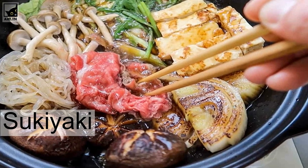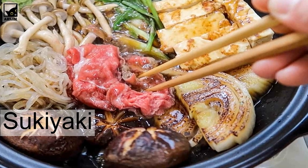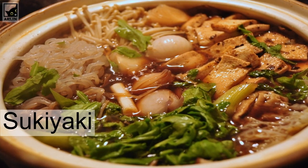After the ingredients are cooked thoroughly, to eat sukiyaki in its conventional way, you dip the meat or vegetable into a bowl of beaten egg.